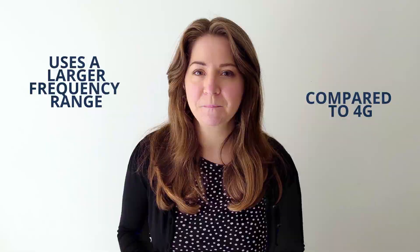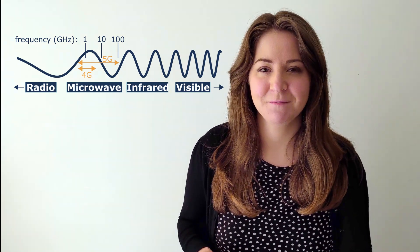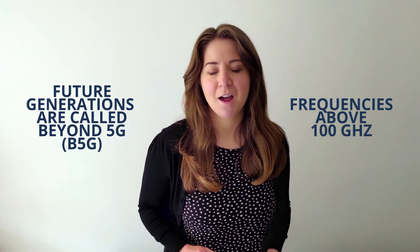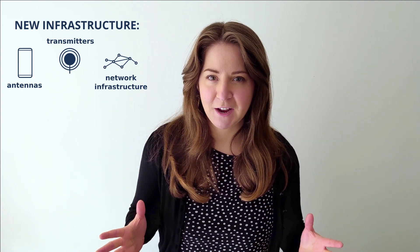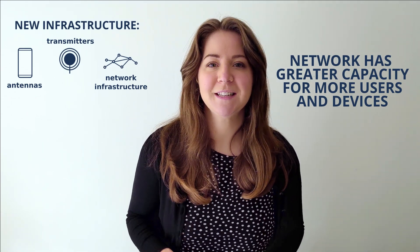In this video we'll discuss one of the important themes of this work known as network slicing. First we need to understand what 5G actually is and what makes it different to 4G. 5G is the fifth generation mobile network which uses a larger frequency range of the electromagnetic spectrum compared to 4G. 4G goes from around 0.6 to 6 gigahertz and 5G will likely go from around 0.6 to 100 gigahertz. Future generations are called Beyond 5G or B5G and these might use frequencies above 100 gigahertz. Since 5G is using a larger frequency range, we'll need some new infrastructure, but crucially the network has greater capacity for more users and devices.